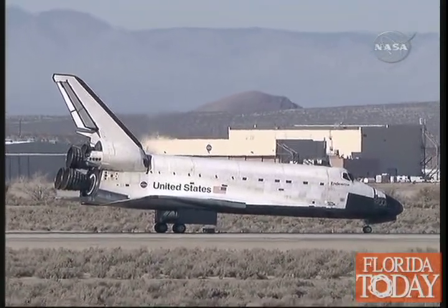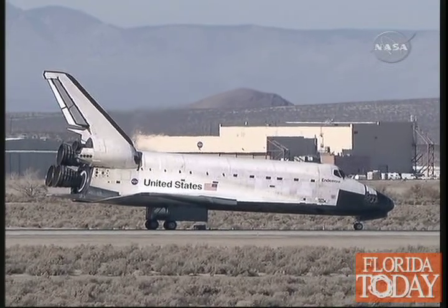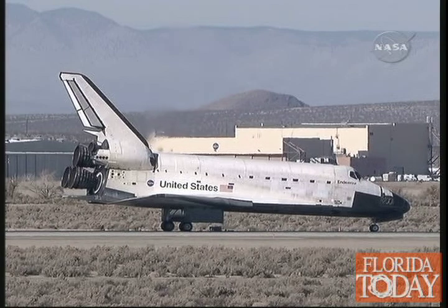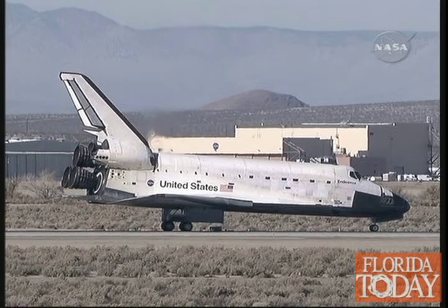Wheel stop, Houston. Copy. Wheel stop Endeavour, welcome back. It was a great way to finish a fantastic flight, Fergie. We're happy to be here in California.